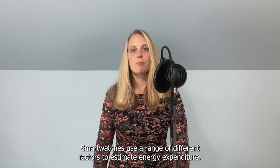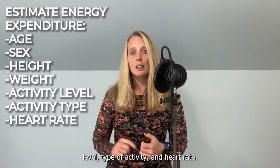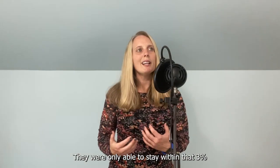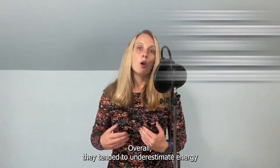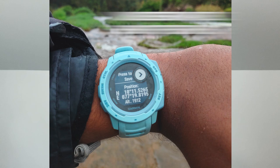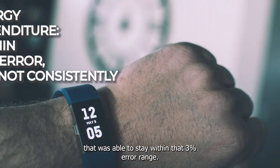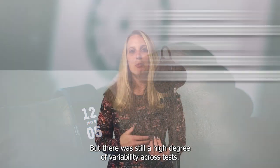Smartwatches use a range of different factors to estimate energy expenditure. These typically include age, sex, height, weight, activity level, type of activity, and heart rate. They were only able to stay within that 3% error range about 9% of the time. Overall, they tended to underestimate energy expenditure and were generally inaccurate. Garmin underestimated 69% of the time. Apple overestimated energy expenditure 58% of the time. Fitbit was the only smartwatch that was able to stay within that 3% error range, but there was still a high degree of variability across tests.